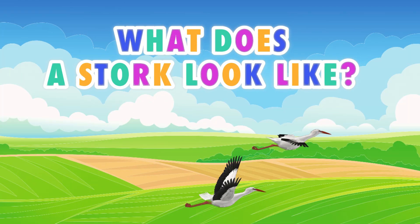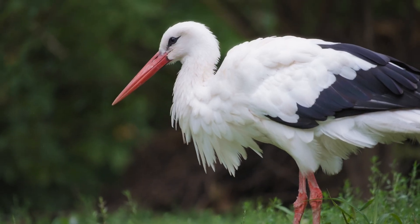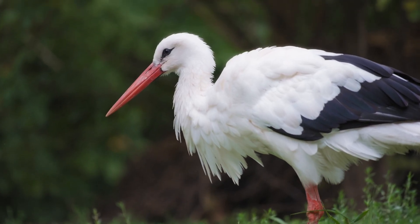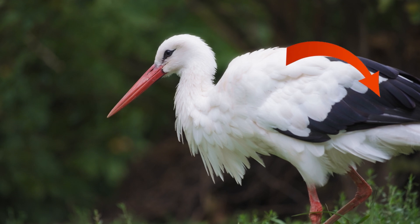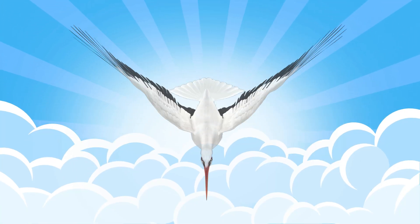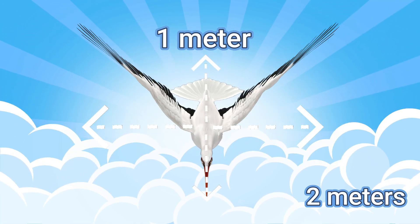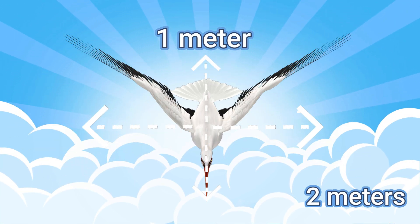What does a stork look like? A stork is a bird that's hard to mistake for any other. It has white feathers, black wings, and long red legs and beak. An adult can stand up to a meter tall with a wingspan reaching two meters — almost the length of a bed.